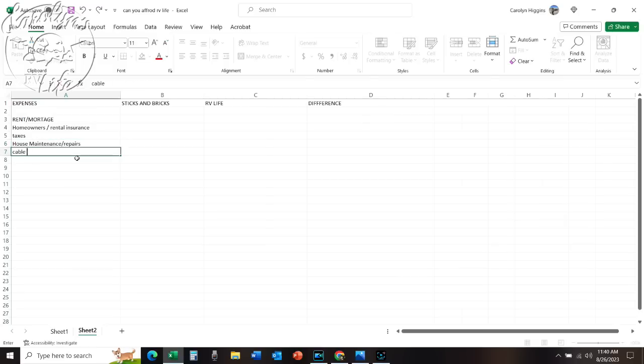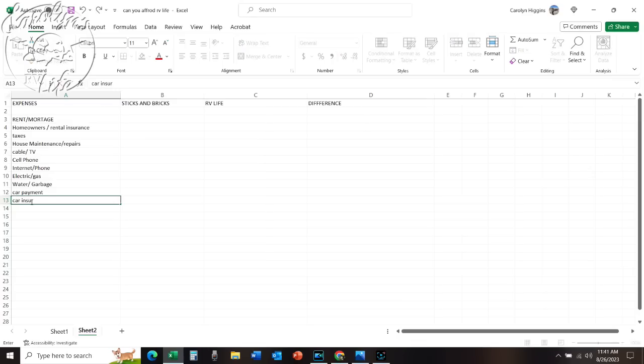Okay, back to our spreadsheet. Next on the list is internet and phone, in case you still have a landline. Then electric and gas, water and garbage, your car payment, insurance, transportation costs — every month, whether you still commute to work or not, what do you spend on gas, tolls, etc. Next is car maintenance.